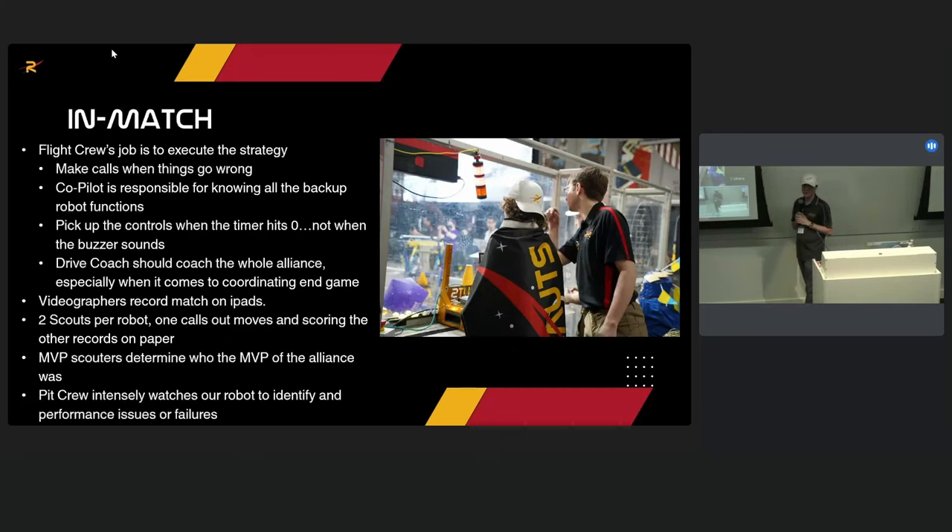On mentor selection: there's not really a selection process other than the school district background check, registering with FIRST, and completing YPP background checks. There's no 'you're not a good enough engineer to be a mentor.' For competition roles: the flight crew — their only job during competition season is competing, though we strongly believe they should be heavily involved in building the robot during the build season. The pit crew has three chief engineers permanently in the pit, and others rotate through early events, narrowing to the true subsystem experts by elims, state champs, and worlds.